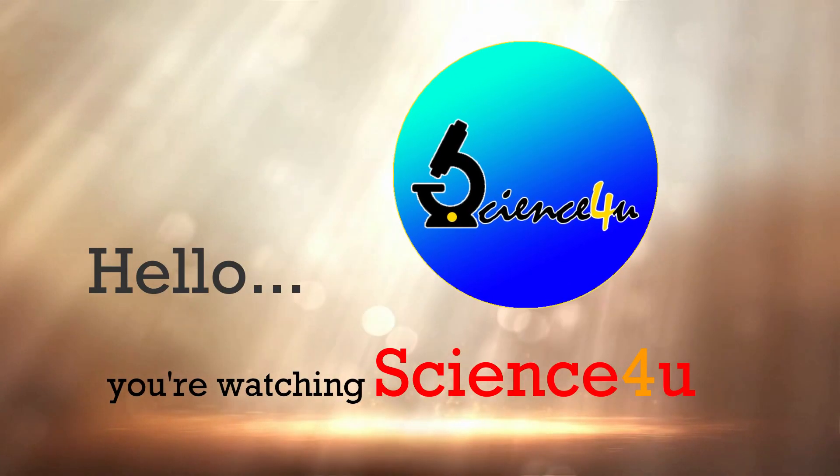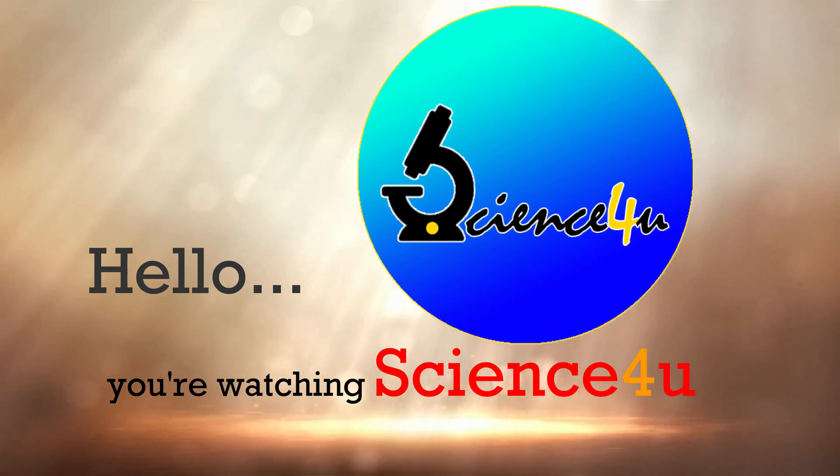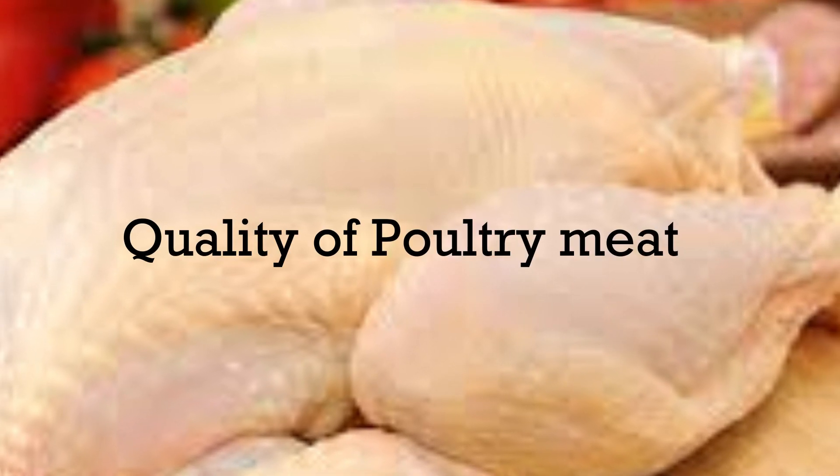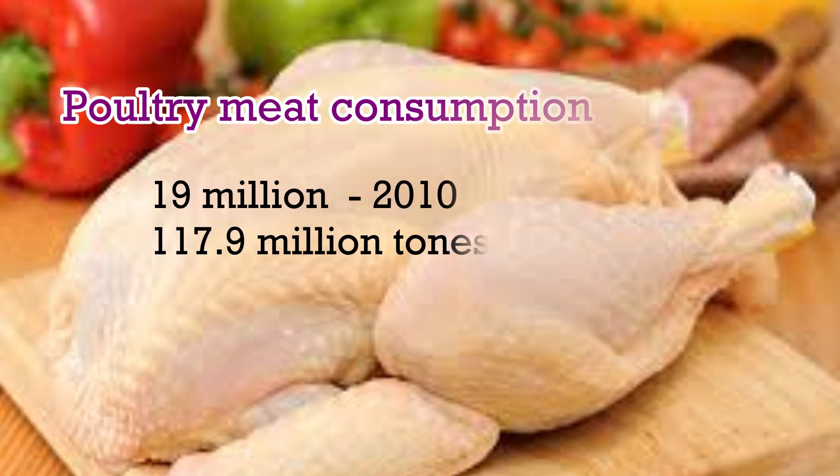Hello dear friends, you are watching my channel Science for You. Today our topic is quality of poultry meat. Poultry meat consumption has increased by almost 19 million since 2010 to 117.9 million tons in 2017.